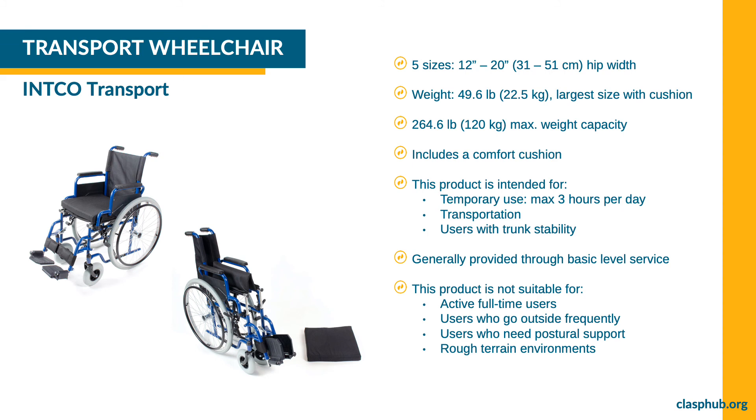CLASP offers a transport wheelchair from INCO that is available in five sizes. This wheelchair is intended for temporary use only, for example at a hospital or while recovering at home. It is also intended for users who will use it for short periods of time, for example users that walk short distances and need the wheelchair to go longer distances on smooth terrain. The INCO transport weighs 49.6 pounds or 22.5 kilograms and the maximum weight capacity is 264.6 pounds or 120 kilograms. To transport it, you can fold the frame. This wheelchair is not intended for long-term use, for users who need postural support to sit upright, or for use on rougher terrain. Transport wheelchairs are generally provided through basic level service.